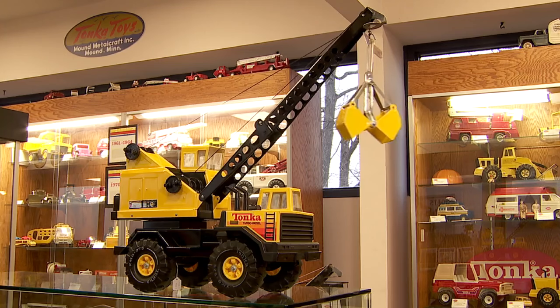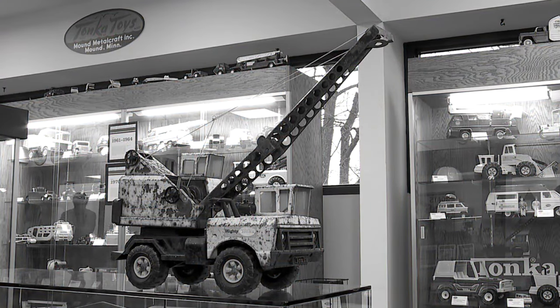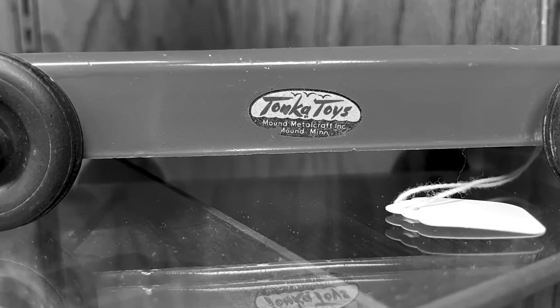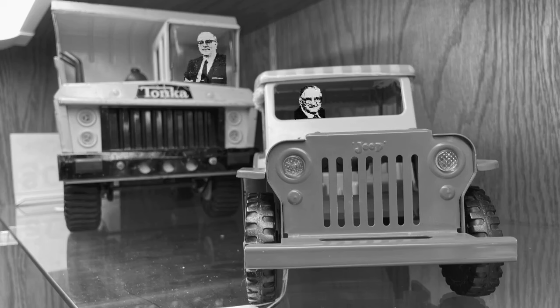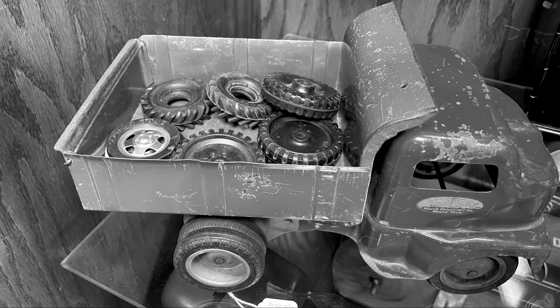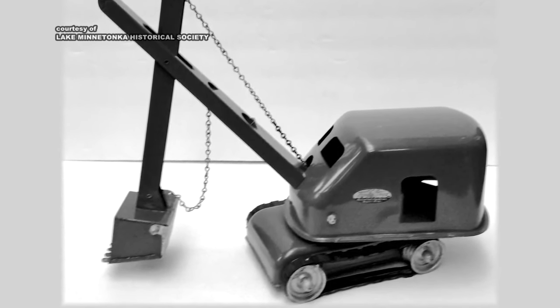Tonka Toys was started in an old schoolhouse as Mound Metalcraft in 1946 by Lynn Baker, Avery Crowns, and Al Tesh. Their first product was a tie rack, but they soon switched to metal toy trucks after miniature versions of a steam shovel and crane they tried out proved popular.